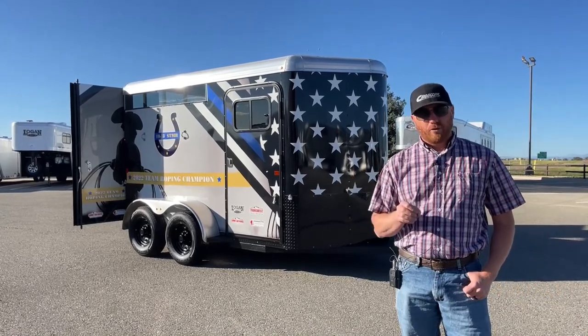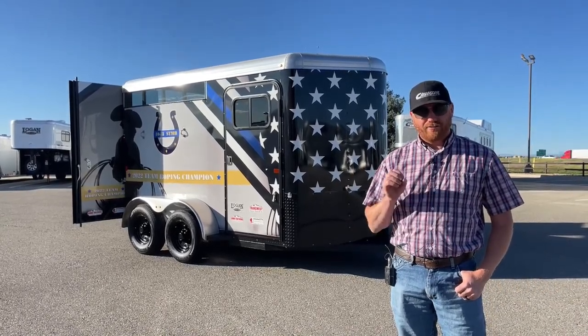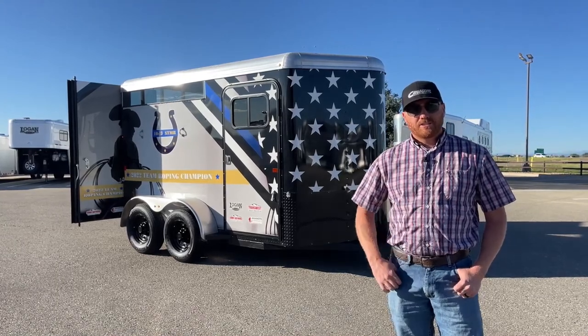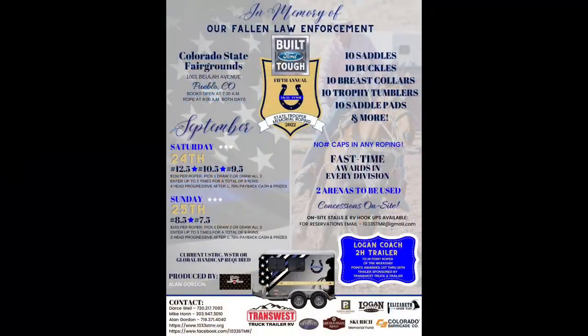Behind me is the giveaway trailer at the 5th annual 2022 1033 State Trooper Memorial Roping, which will be held next weekend, September 24th and 25th. This is an event we're very proud to be a part of. Us and Logan Coach donate this trailer.